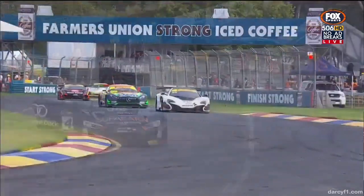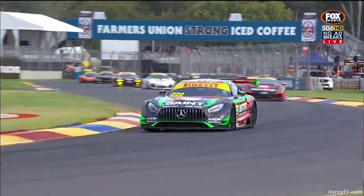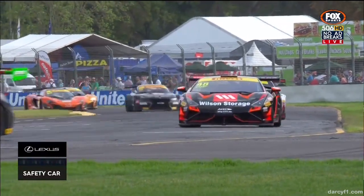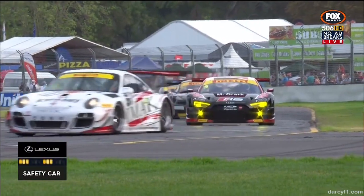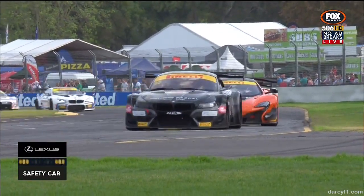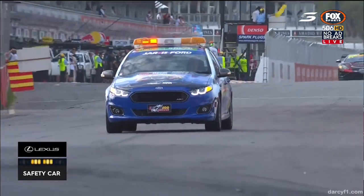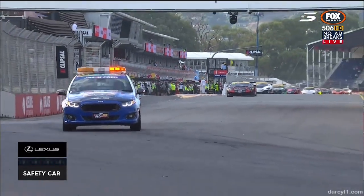Tony Quinn getting hit as well. We can't see the damage on his car. But now they've got a car out here — the McLaren's got damage on the front of it. Grant Deniers' McLaren also has caught some damage on the front. I don't know if that was in the same accident or not, but gee, that was a horrible impact.